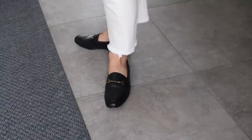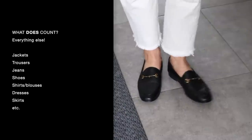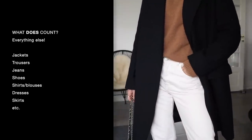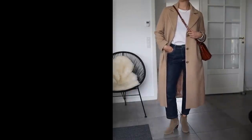So what does actually count in your capsule wardrobe? Everything besides the pieces that I just mentioned — so that would be jackets, trousers, jeans, shoes, shirts, blouses, dresses, skirts, etc. Items that make the core of your everyday style and the overall expression.